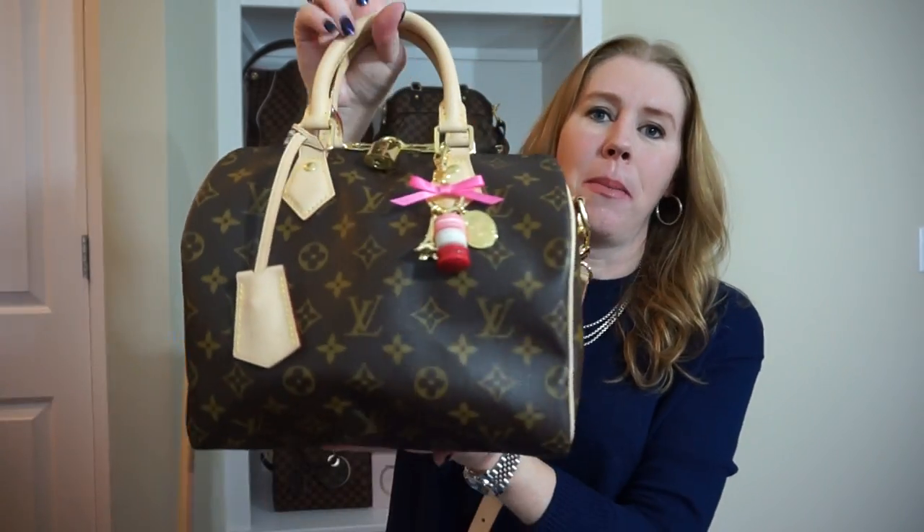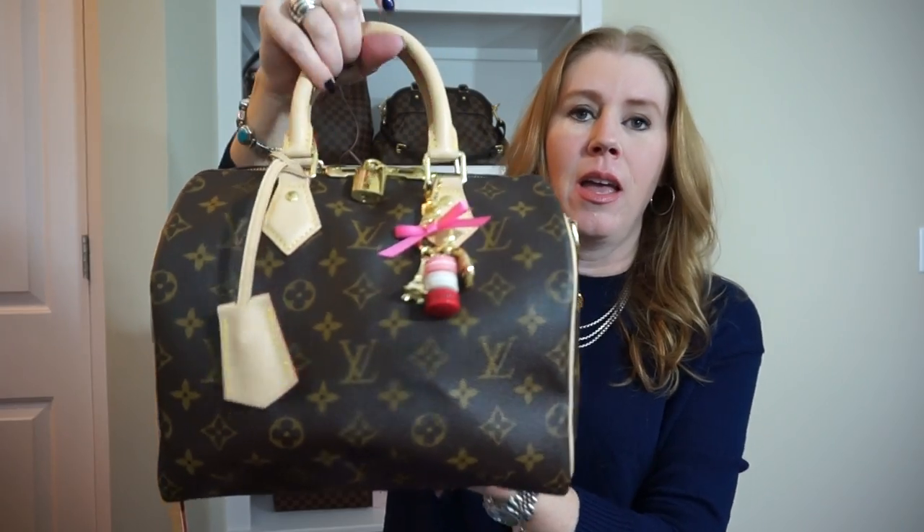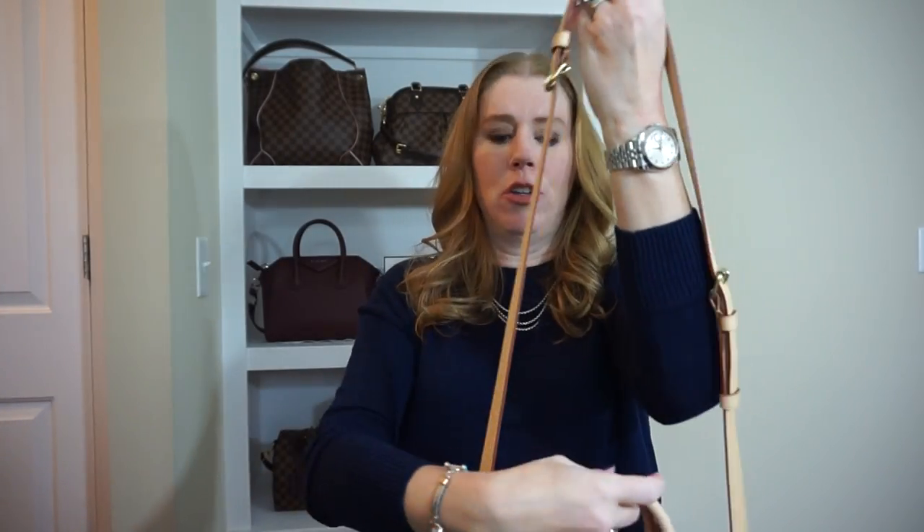Hi YouTube, welcome back to my channel. I have another video for you today — it's a what's in my bag video. If you like these kinds of videos or have enjoyed my content, please hit the subscribe button down below. I really appreciate that. Today I wanted to do a what's in my bag with the Speedy Bandolier 25 in the monogram, and I wanted to show it to you on me.